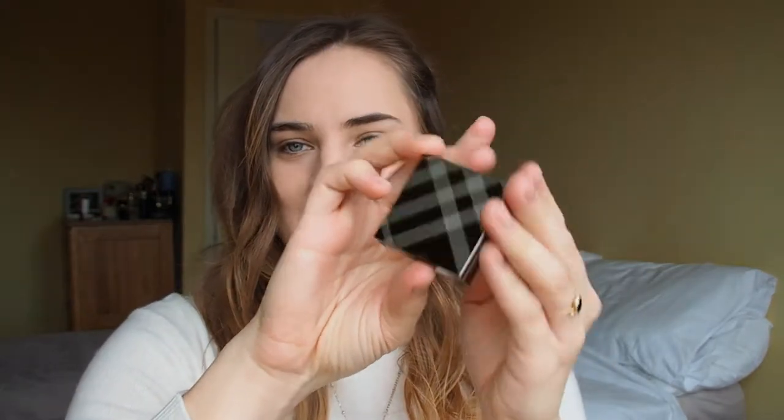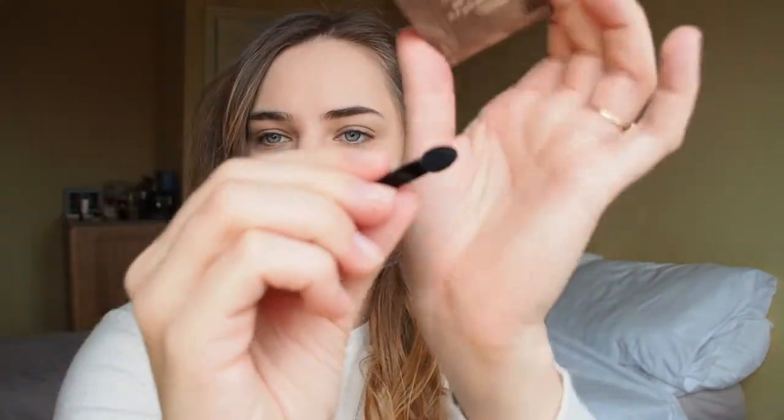It is a luxurious brand so you are paying for the packaging as well. The second product I got for Christmas — I haven't tried it yet — is a single eyeshadow in the color 305 Antique Blue. Same packaging, magnetic, really luxurious. It comes with a tiny spongy applicator brush and a dark blue color — really pretty. I think that could be really cool for like an eyeliner or a smoky blue eye, so I'm really excited to try that.